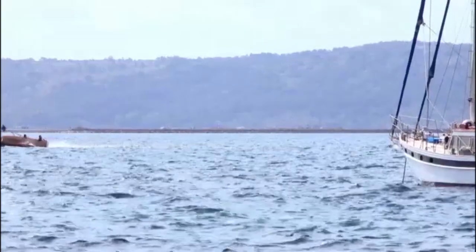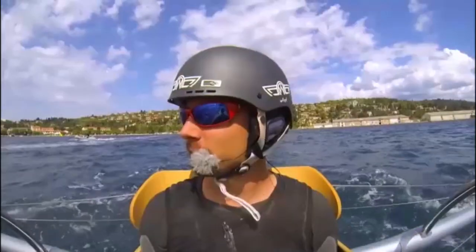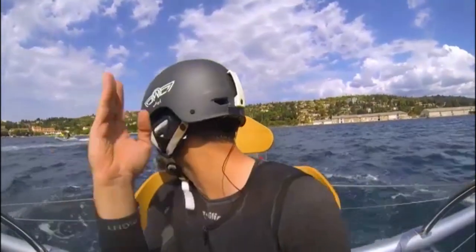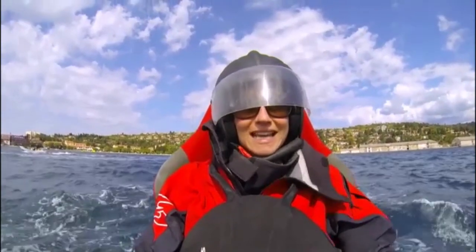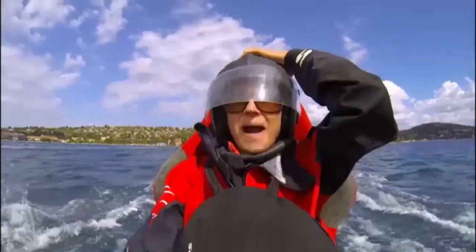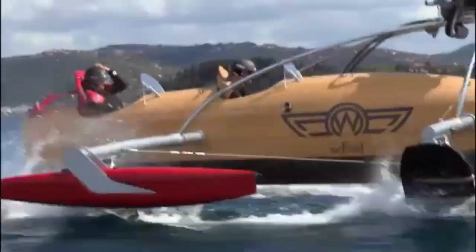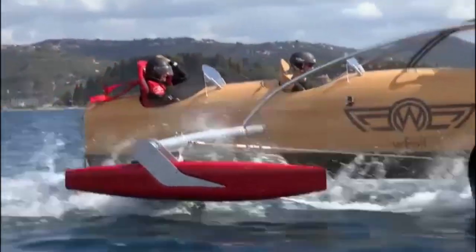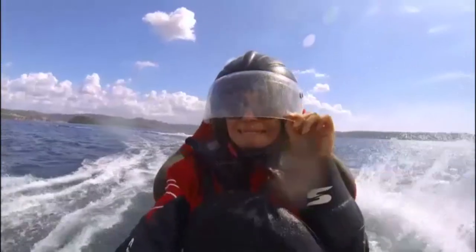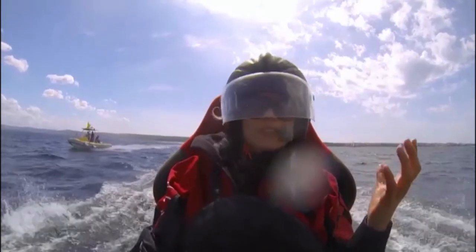Everything soon changed when I took the rear driving seat. Steering with my feet, I felt really connected to the craft — it was amazing. The throttle was very responsive and from the back seat it felt much quicker. The speed accumulates so quickly and there's a lot of wind resistance.